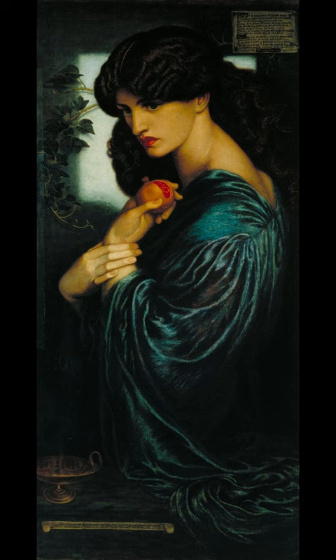Early versions were promised to Charles Augustus Howell. The painting discussed in this article is the so-called seventh version commissioned by Frederick Richards Leyland, now at the Tate Gallery, with the very similar final version now at the Birmingham Museum and Art Gallery.